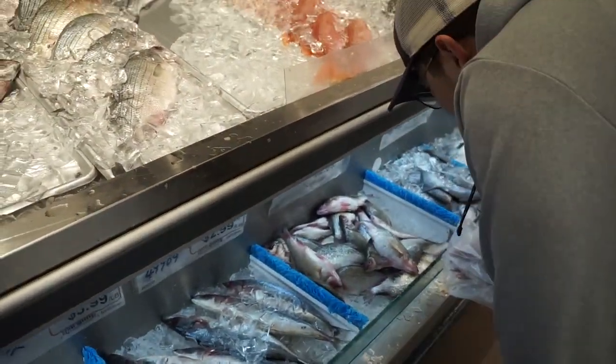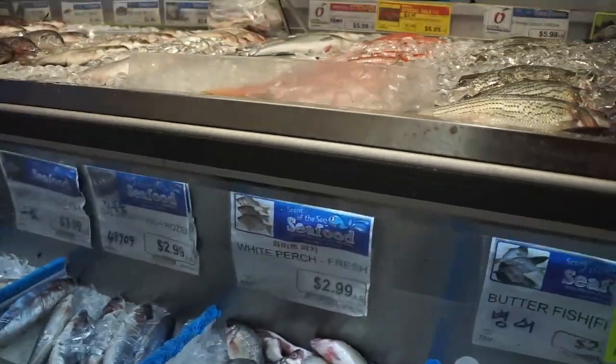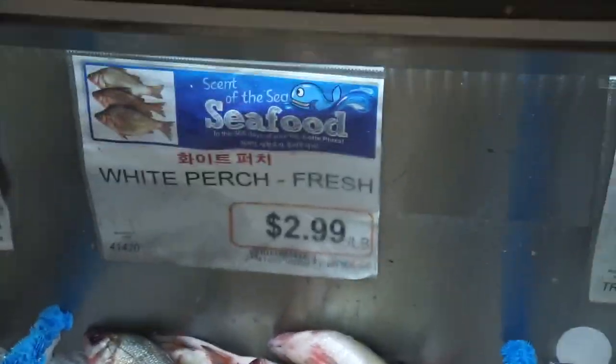I can buy everything because you're driving. We're going to buy white perch to use as bait when we go catfishing today. We were a little bit too lazy to catch them, and we don't really know how to catch them this time of year because it's winter time. It's about $2.99 per pound. Not too bad.